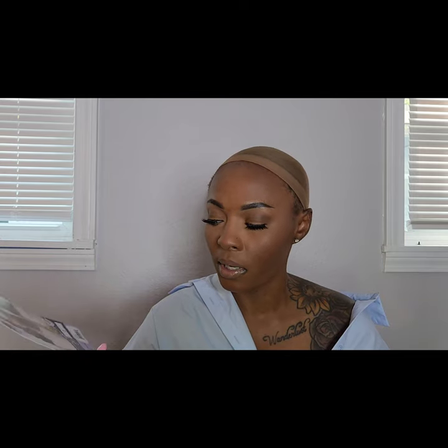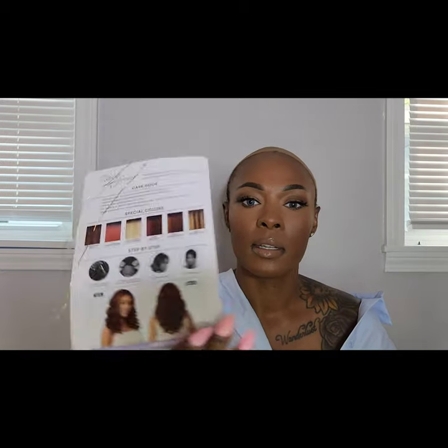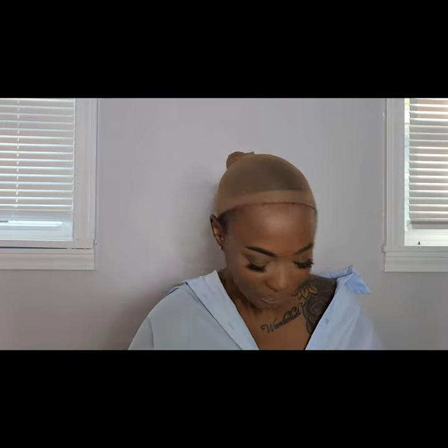This wig is by Altrey and it's in the style Eveli — E-V-A-L-E-E. I got it in the color 'too.' She came in some beautiful colors: chocolate squirrel, copper orange, golden honey blonde, red velvet, ginger brown, and buttered toast. Eveli is 20 inches long and heat safe up to 400 degrees. This is the regular Altrey line — it's cheap, it's easy, and I love it.